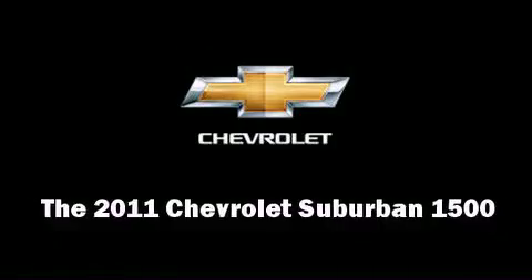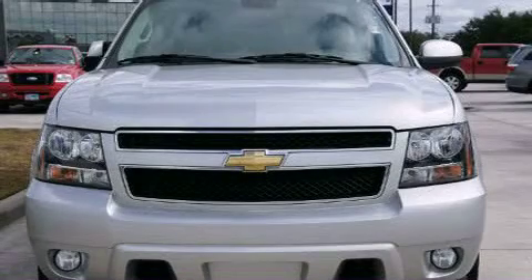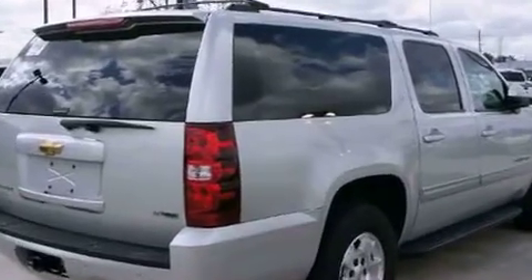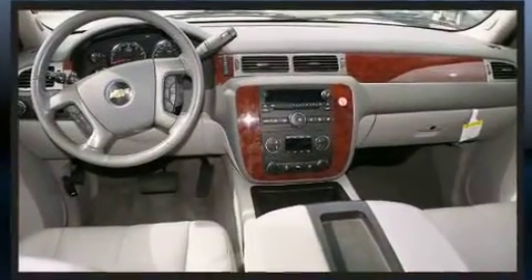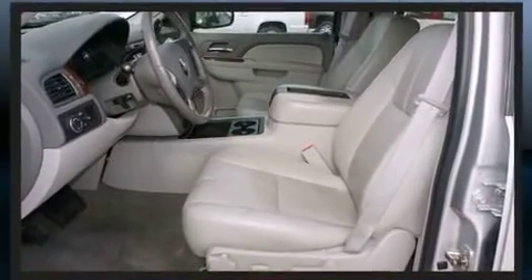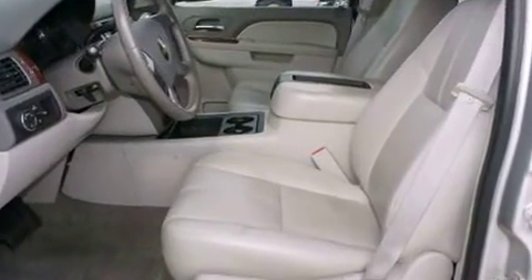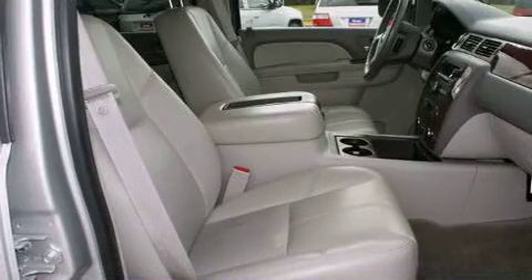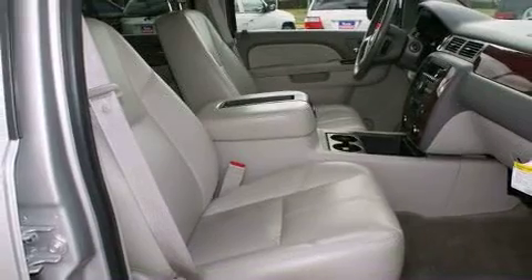Take command of the road in the 2011 Chevrolet Suburban 1500. With less than 30,000 miles on the odometer, this four-door sport utility vehicle prioritizes comfort, safety, and convenience. Under the hood, you'll find an eight-cylinder engine with more than 300 horsepower, providing a smooth and predictable driving experience. Well-tuned suspension and stability control deliver a spirited yet composed ride and drive.